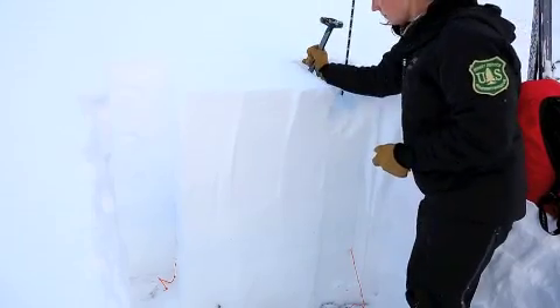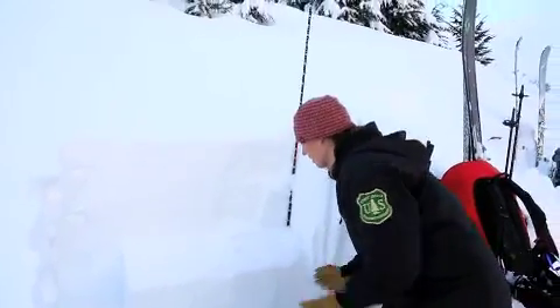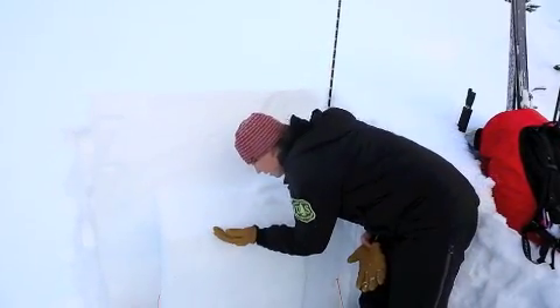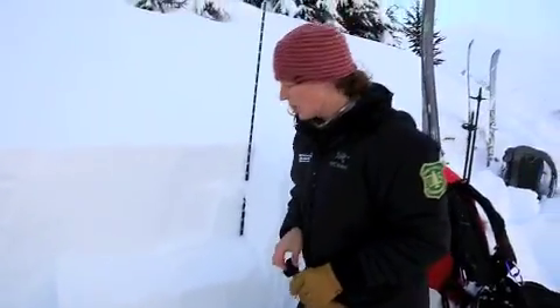17. Pretty clean shear, sudden collapse. Basically, it's hard to see, but there are about four to five millimeter surface hoar layer that's sitting on top of that facet layer.